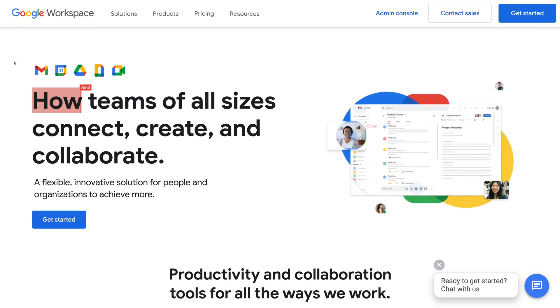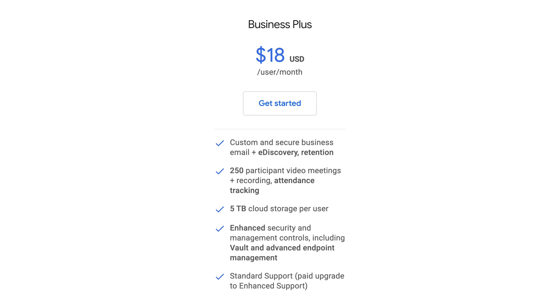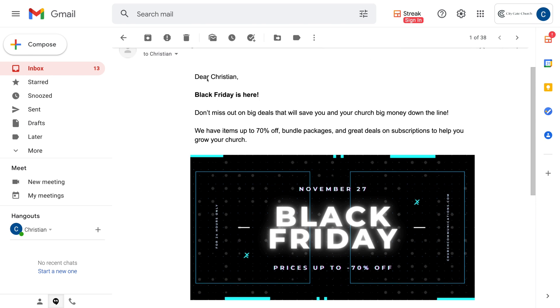Starting off with Google Workspace, you can get a 14-day free trial with plans starting at $6 a month. The starter plan includes 30 gigabytes of storage to use across Gmail, Google Drive, and all Google apps. $12 a month gets you two terabytes of storage and additional participants and features for Google's video meeting solution. $18 a month for Business Plus includes five terabytes of storage, more features for video meetings, and enterprise features like enhanced security management. Google Workspace gives you a custom email address via Gmail, and it more or less feels identical to a free Gmail account, except without ads.